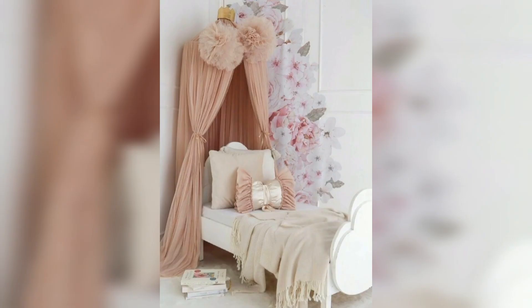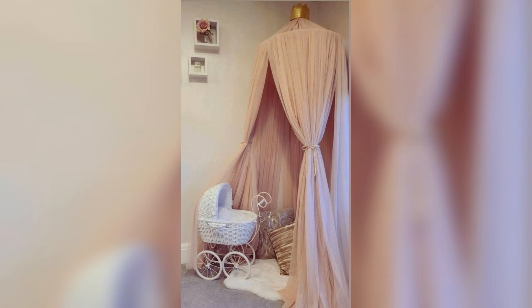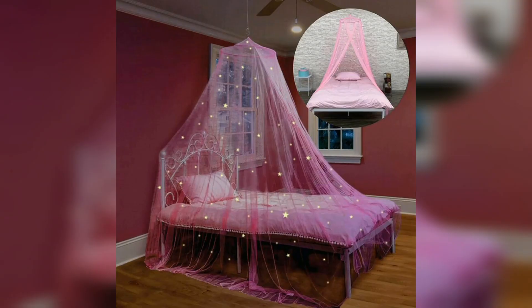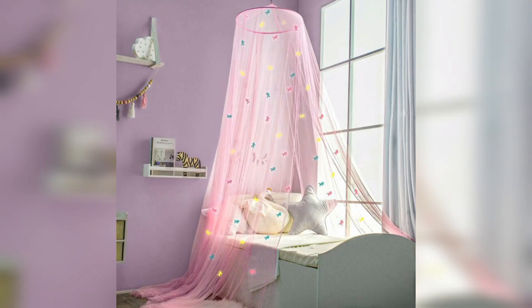This is a special canopy for little girls — very beautiful, aesthetic, and gorgeous. There is also a very beautiful pinkish canopy and a nude color canopy.